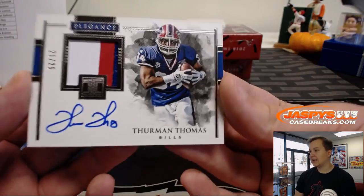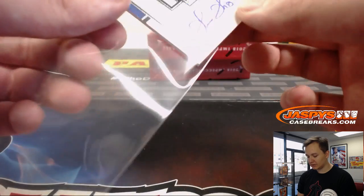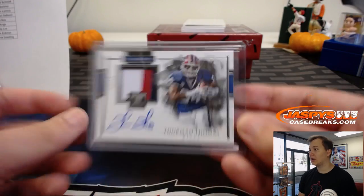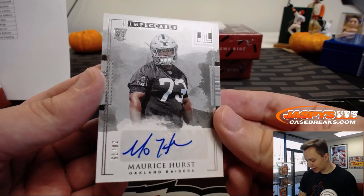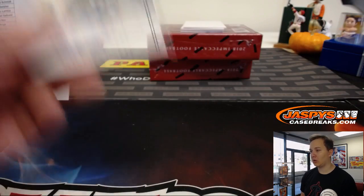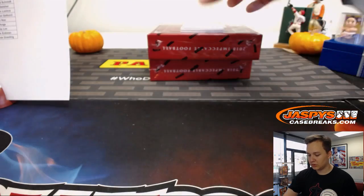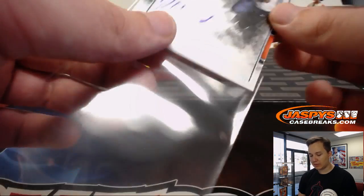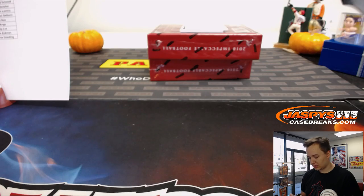Next one — look at that — 21 out of 25, three-color patch auto, Thurman Thomas, Buffalo Bills. Bruce with the Bills, nice. Back-to-back veteran autos. We got a rookie auto, 20 out of 75, for the Oakland Raiders — Mo Hurst. Barry has the Raiders. And another nice one — three-color patch and auto, 16 of 25, Jordan Howard for the Bears — that's Greg.